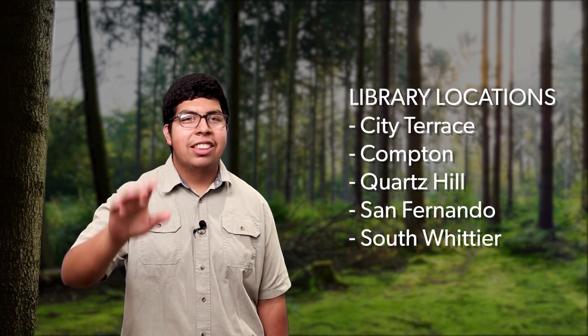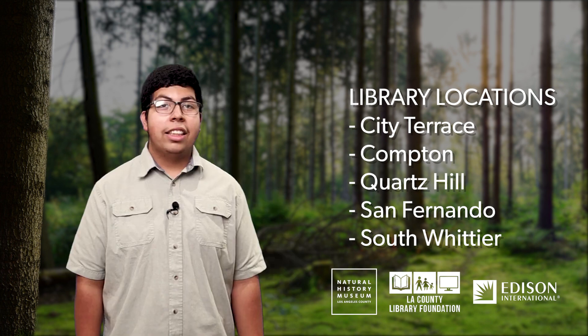Nature Exploration Bags are a circulating kit that will be a permanent part of our library collections and will be available for checkout at five participating locations. The bags were developed in partnership with the Natural History Museum of Los Angeles County and sponsored by LA County Library Foundation and Edison International. They contain tools and tips to encourage youth, families, and others to explore nature and practice being scientists in their own communities — so anybody can be an explorer, of all ages.